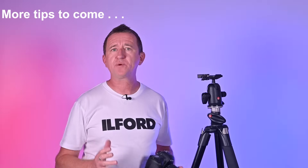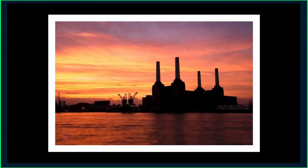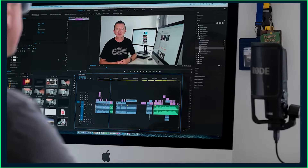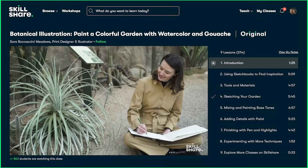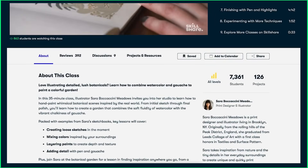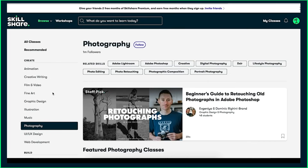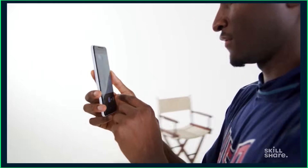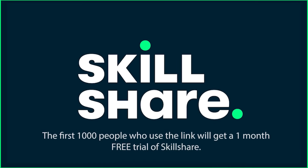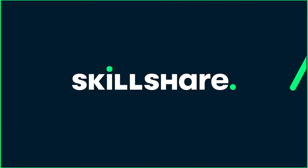Before the next tip, a word from Skillshare who have kindly sponsored this video. I've always been a very creative person and enjoyed creative outlets — music, photography, creating videos for YouTube, or working on the PhotoGenius website. Because I believe you never stop learning, I'm always keen for new ideas, and Skillshare is the ideal platform. It's an online learning community with thousands of classes covering graphic design, illustration, music, photography, web design, and much more — with no ads. The first 1000 people who use the link in the video description will get one month's free trial of Skillshare.